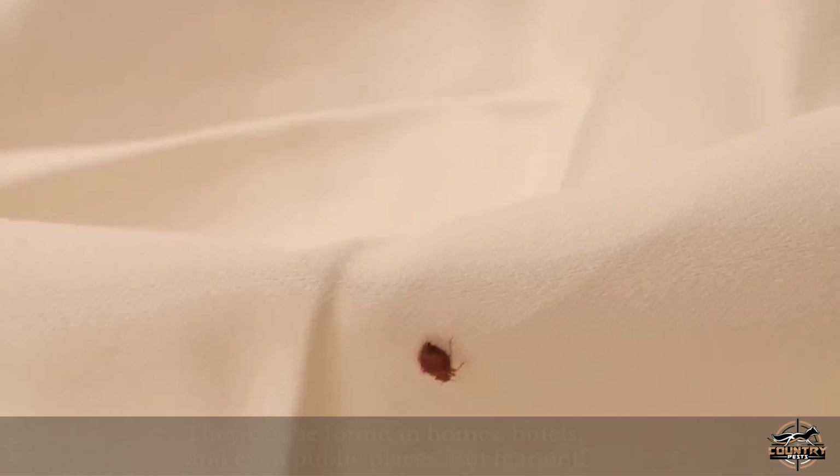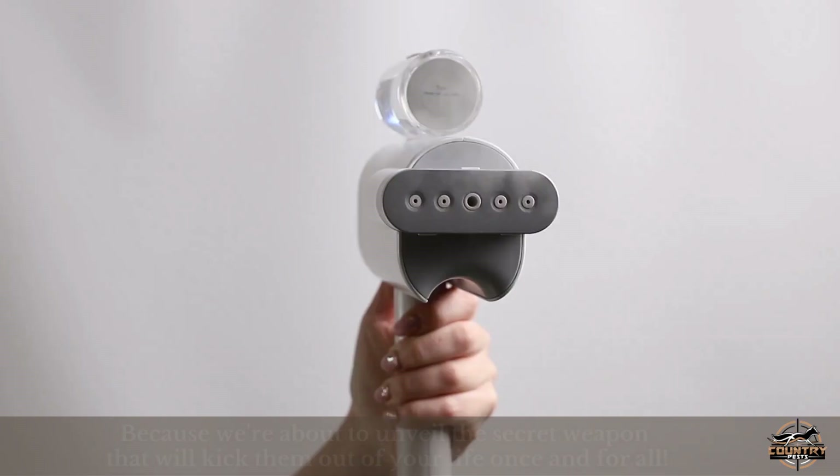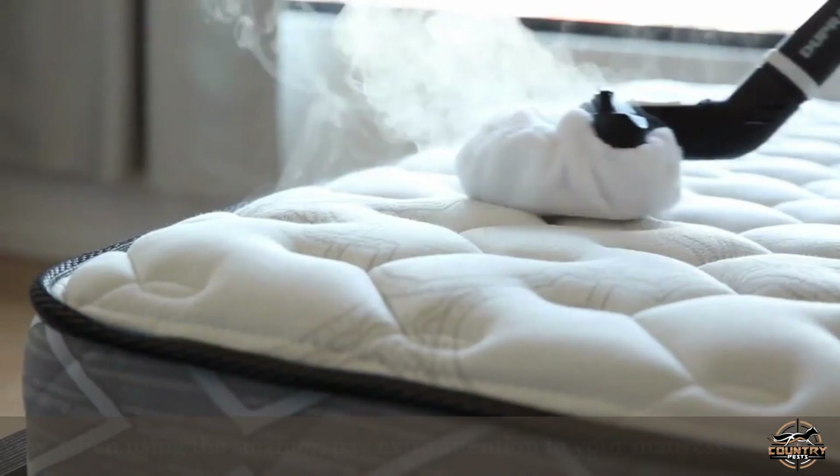Bed bugs are notorious for their stealthy nature and their love for cozy bedding. They can be found in homes, hotels, and even public places. But fear not, because we're about to unveil the secret weapon that will kick them out of your life once and for all.